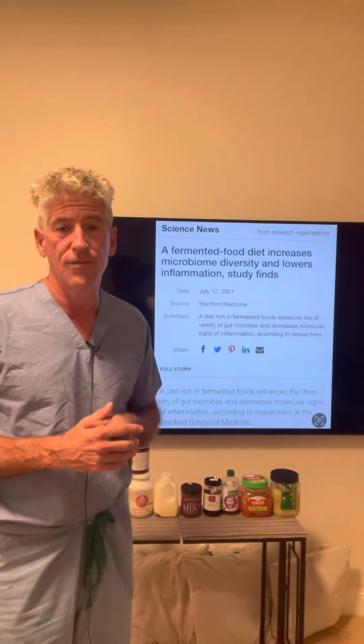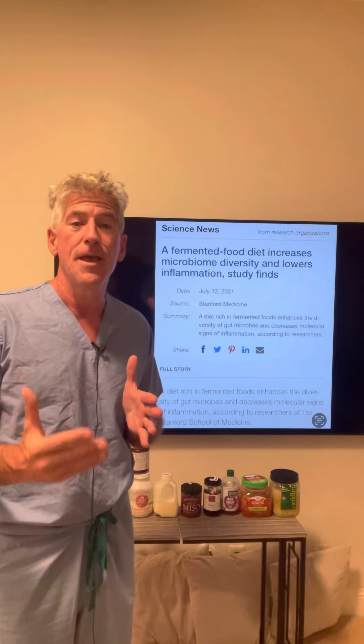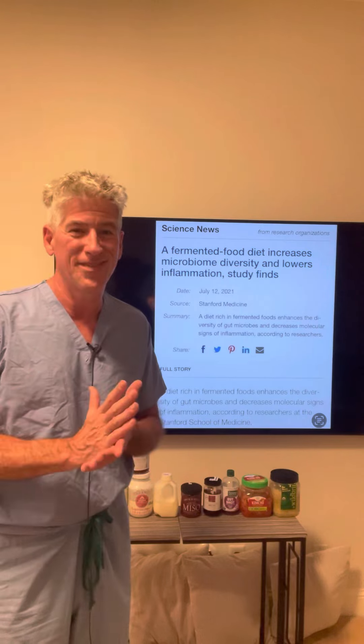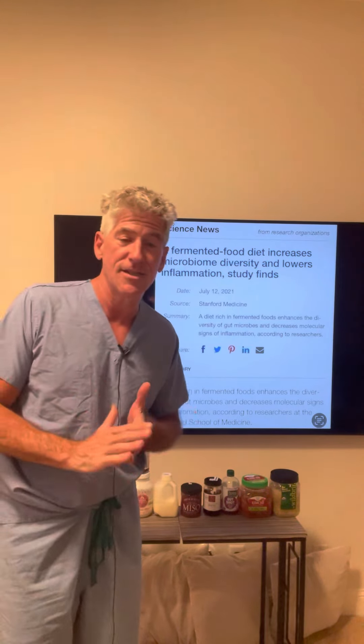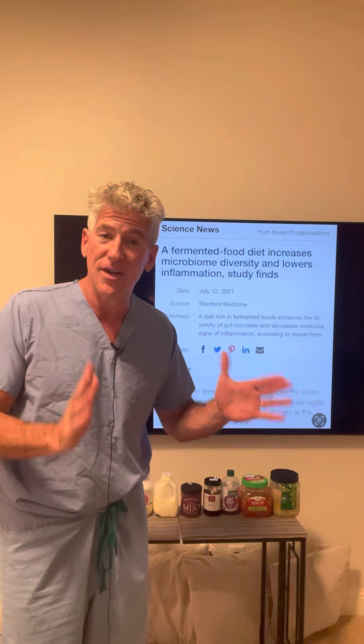Stick around so you can get what you need to do to improve your microbiome and keep from harming it. So what they did in this study is they took two groups of people and fed them very different diets.